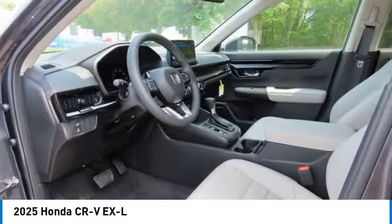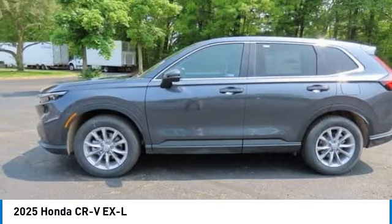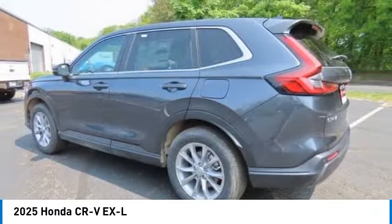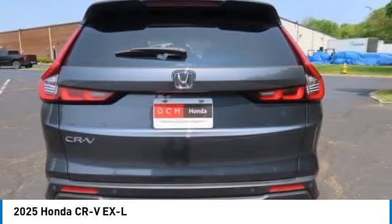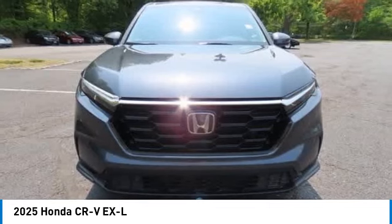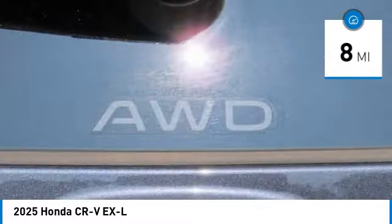Looking for the right vehicle? Check out the 2025 Honda CR-V — a top recommended vehicle because of its car-like driving manners, good value, cool technology, and comfy interior. This vehicle has less than 100 miles.